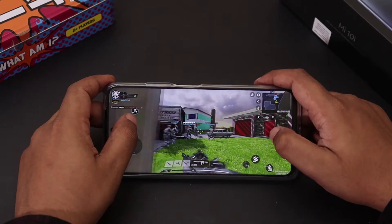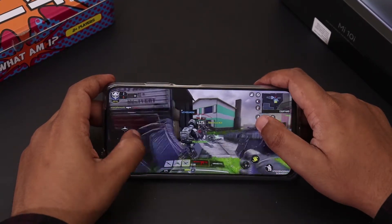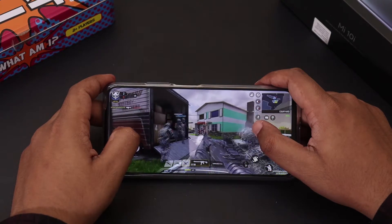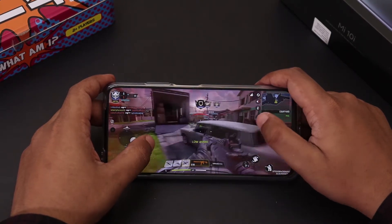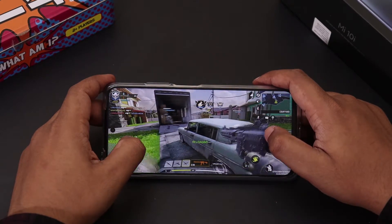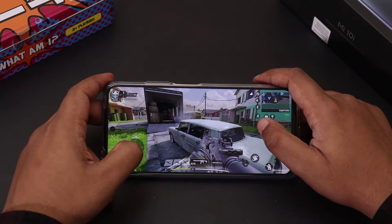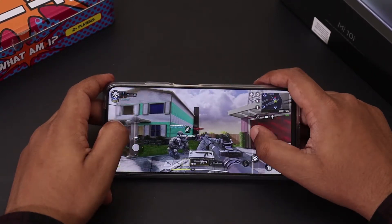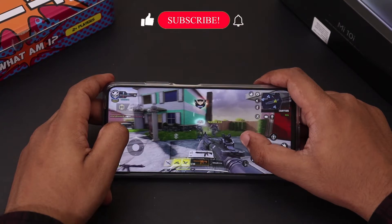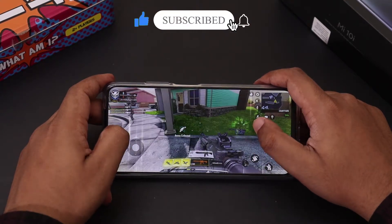Let's launch Call of Duty, a high-graphics intensive shooting game from Activision. Let me start with multiplayer. The graphics look awesome and the controls are pretty easy. I have set the graphics to very high and tried everything in the game, from running around to shooting enemies. The Snapdragon 750G processor handled everything smoothly. There were occasional frame drops when graphics were set to high, but overall the gameplay was pretty smooth.